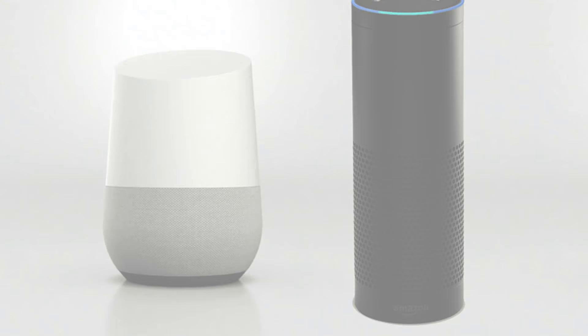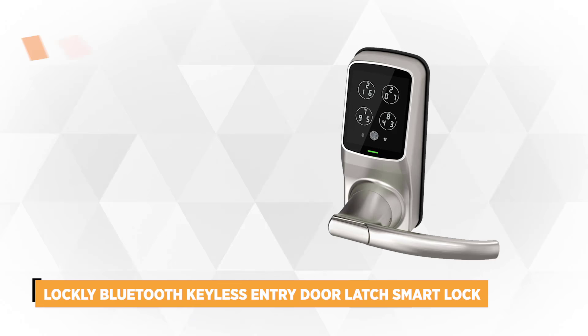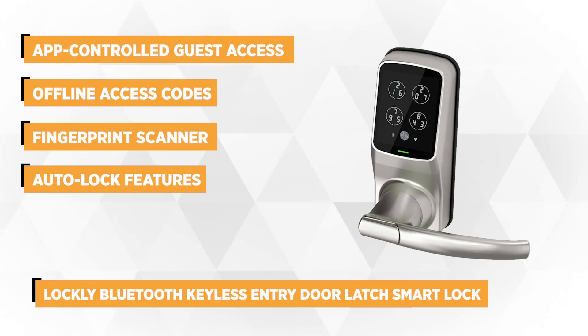At number 4 is the Lockly Bluetooth Keyless Entry Door Latch Smart Lock. This Bluetooth-enabled keyless lock adds multiple layers of security to your house or office by offering app-controlled guest access, auto-lock features, a handy fingerprint scanner, and prevent stolen codes.